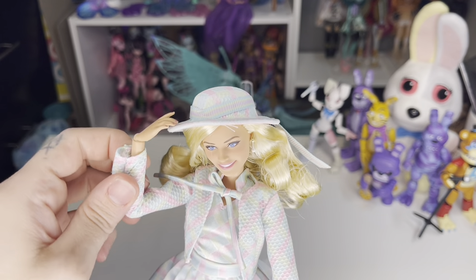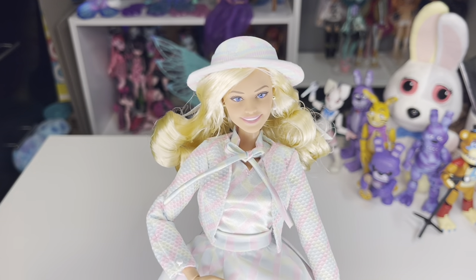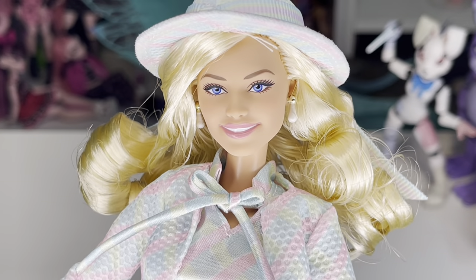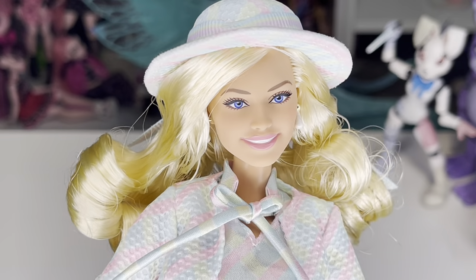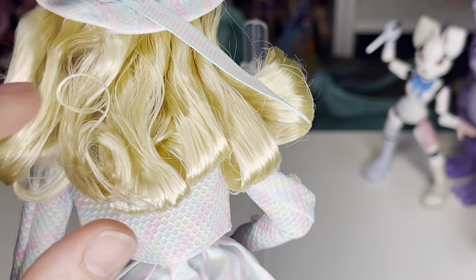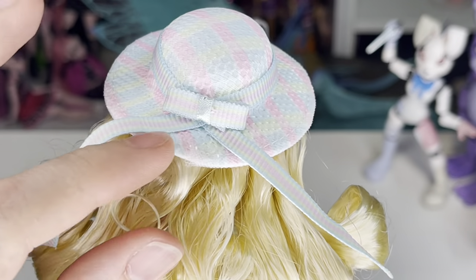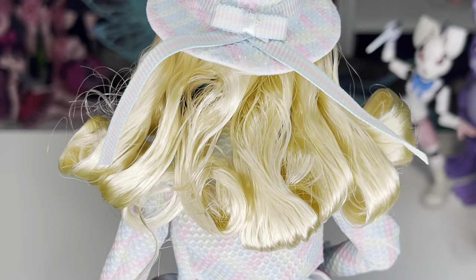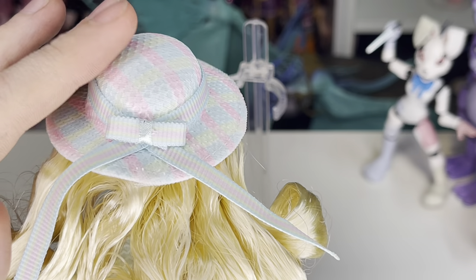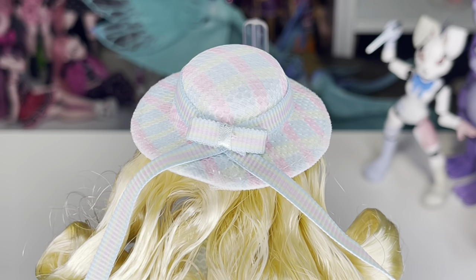I love her! I love her outfit, I love this doll. Face-wise, no pixelation — none whatsoever. Her hair — this is what it looks like out of the box. There is product in it to keep the curls, and I'm going to have to find a way to fix her hair without taking this hat off, because if I were to take this hat off I'm never going to get it to lay right again.